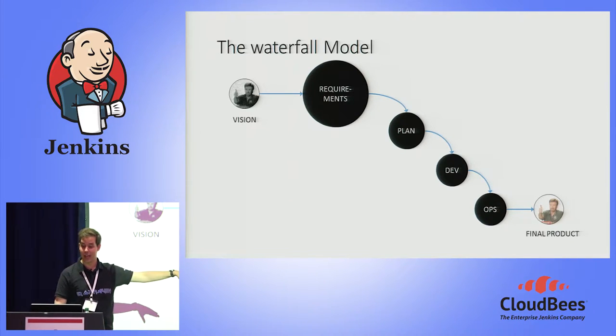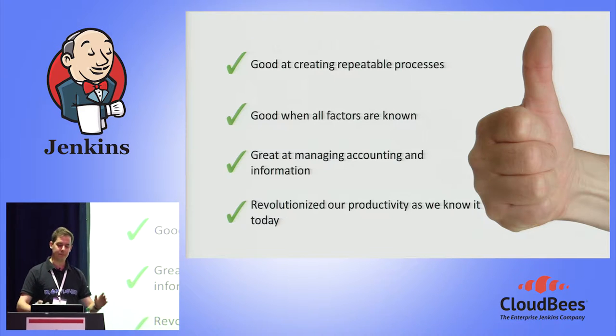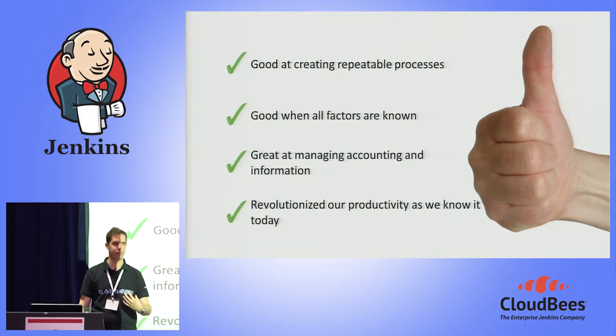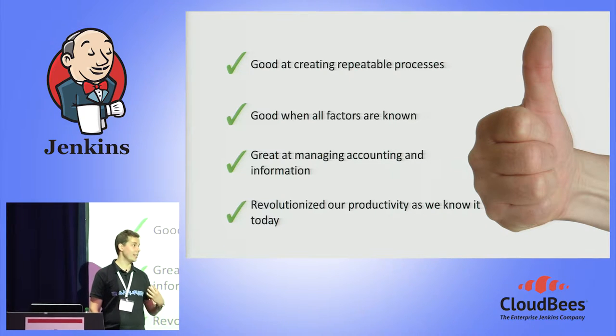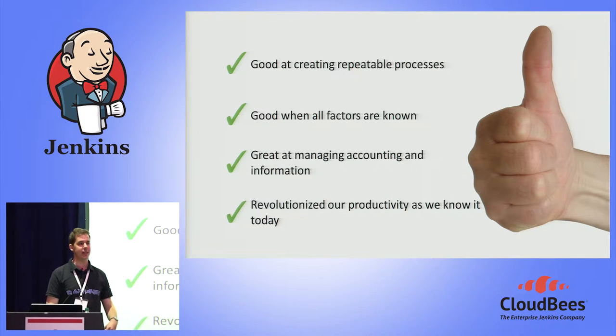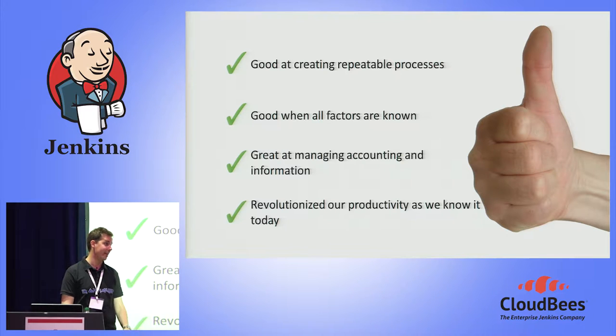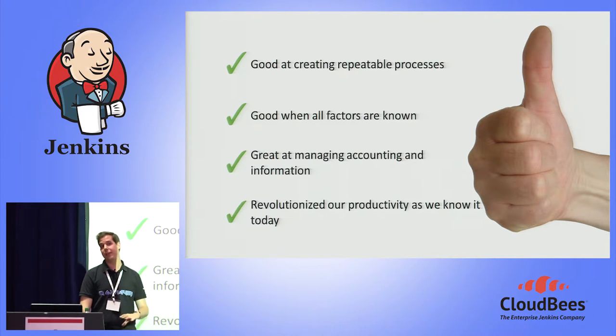The waterfall goes through these different discrete steps. We're all familiar with it and we all probably love to hate it. But the waterfall is actually a really good process, because it's really good at creating something that's very repeatable. When you have a clear vision of how a project should go, the waterfall model is a really good way of going about it. It's structured, it reduces risk, it's good at managing moving parts. The waterfall model is the basis of our current society — it really revolutionized manufacturing and made possible a lot of the advances we have today.